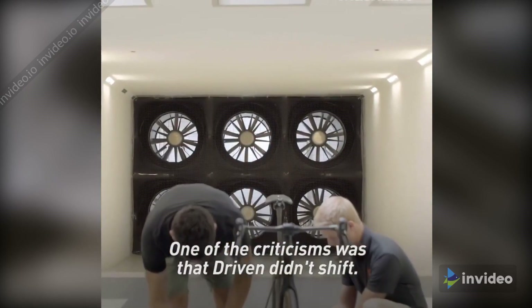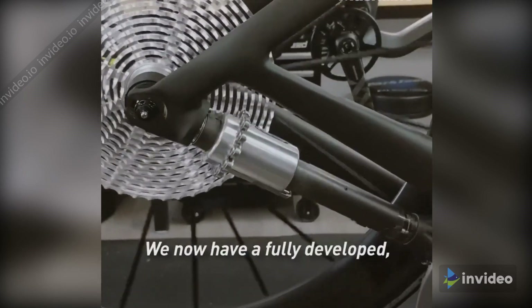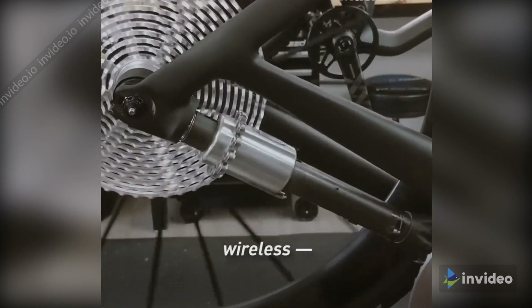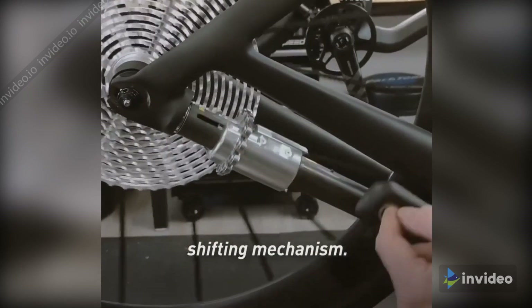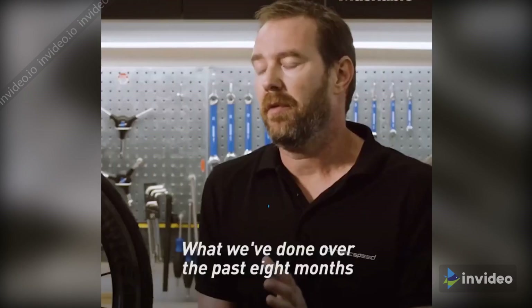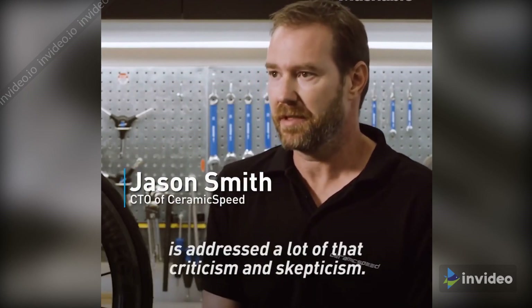One of the criticisms was that Driven didn't shift. Of course, that's a very valid criticism. We now have a fully developed, wireless, everything inside of the driveshaft, shifting mechanism. Pretty cool. What we've done over the past eight months has addressed a lot of that criticism and skepticism.